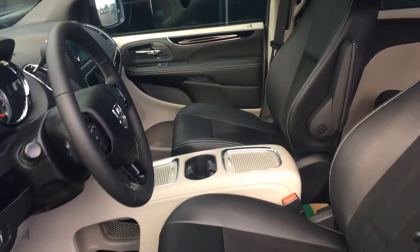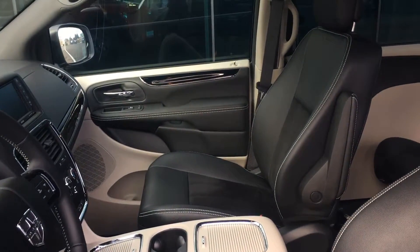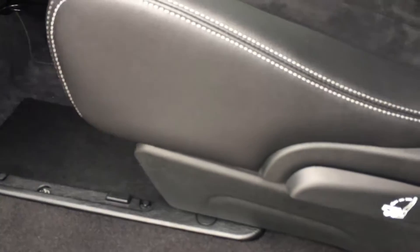The Grand Caravan even has rich, luxurious interior options. And with those second-row captain's chairs, simply lift the lid, pull on the handle, and stow the seat into the floor. It's as easy as that.